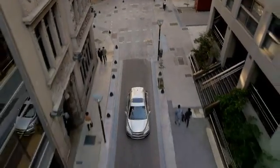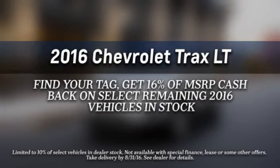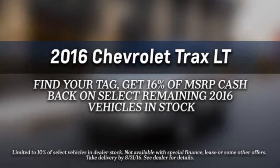The 1.4 liter EcoTech engine is turbocharged to give you the power when you need it and the efficiency you crave. Slip inside the Trax and find everything you need and more. This tech savvy...